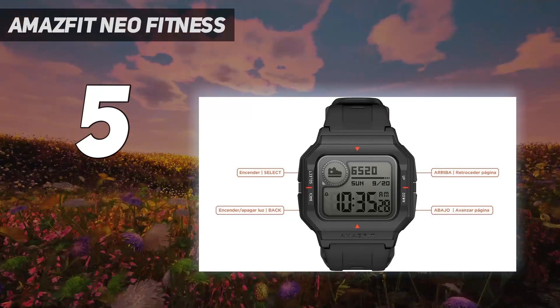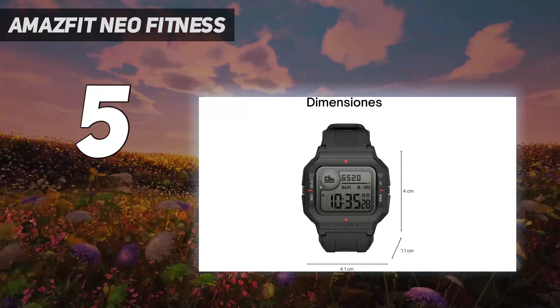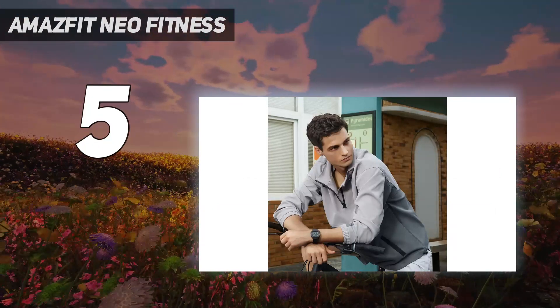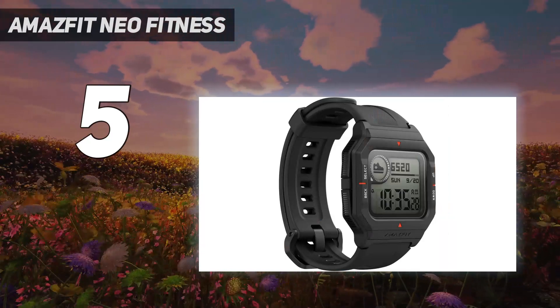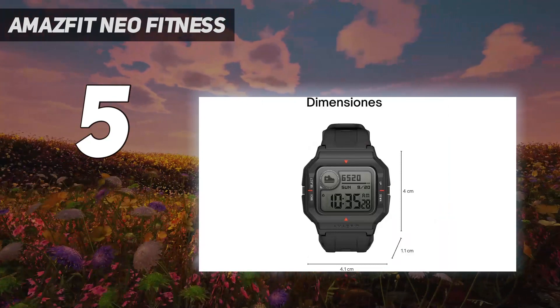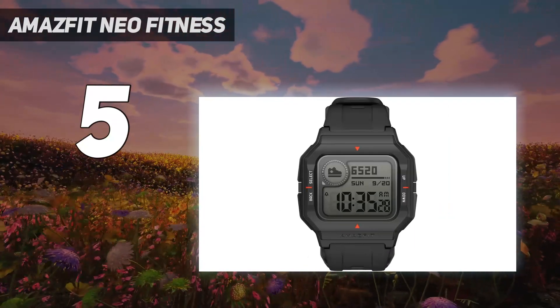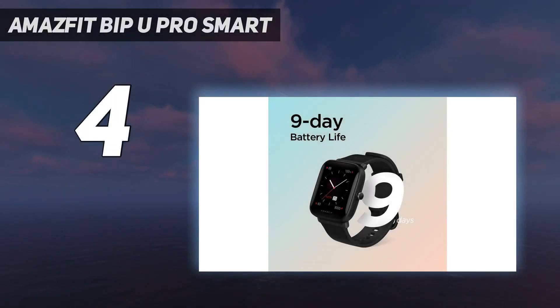It is actually tough and constructed of plastic, however at only 32g it is still quite light, making it perfect for wearing while working out and at night to track sleep. The Neo's straps are 20 millimeters wide and are constructed of polyurethane. Despite the fact that they aren't detachable, they are of decent quality and we had no problems with the straps.